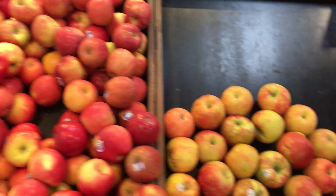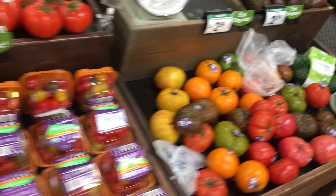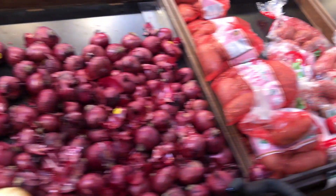This is King Soopers. Got some organic apples — this is the organic section. Some on-the-vine tomatoes, grape tomatoes, heirloom tomatoes. Avocados — those ripe ones. Sweet potatoes.